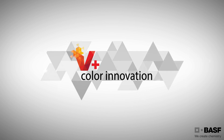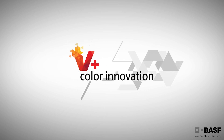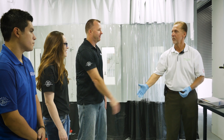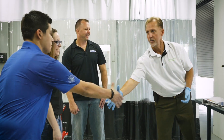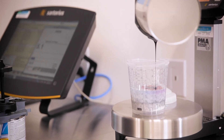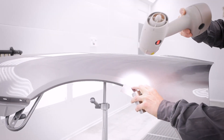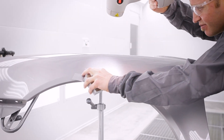Introducing Vision Plus Color Innovation, a set of industry-leading color match tools by BASF. Our team of the industry's most renowned color technology experts can provide your business with the toolbox you need to retrieve color formulas and match any color, including specialty colors.